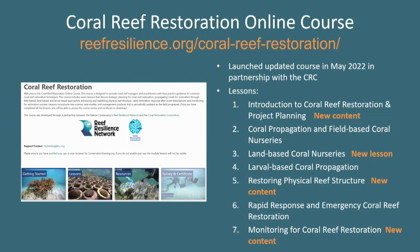We're going to briefly talk about the coral reef restoration online course. It was first created in 2019, and we just updated it in partnership with the CRC — launching it in May this year. It has a couple of new lessons and content, one being on project planning. There's a brand new lesson on land-based coral nurseries, which many of you provided examples for. There's also new content in restoring physical reef structure, as well as monitoring.